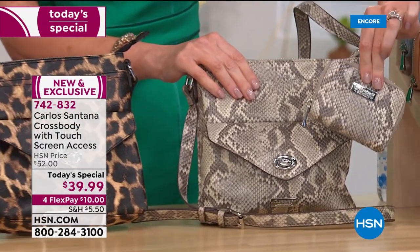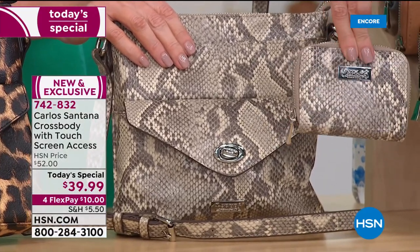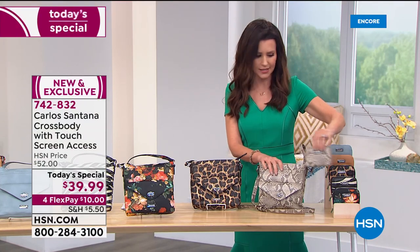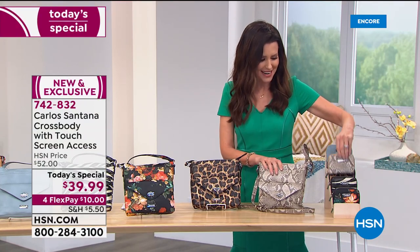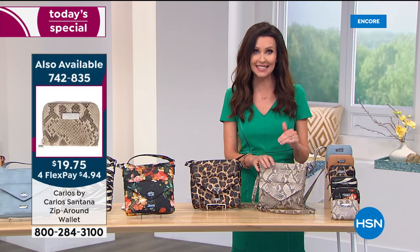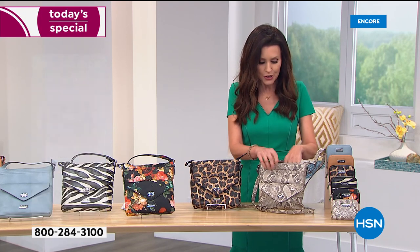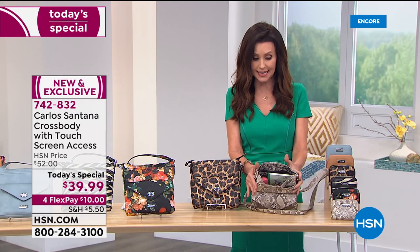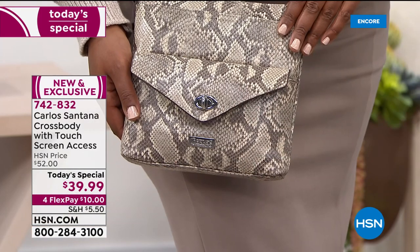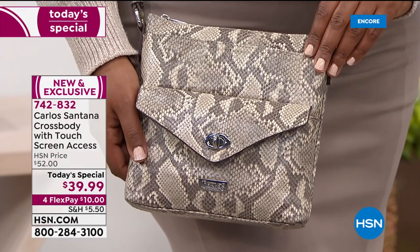There's so much to this bag. If you wanted the complete set, we do have coordinating wallets available — under a $20 bill today. Those will definitely not last as long as our today's special. You've got a nice big interior zip pocket where you can fit so much inside, and then you've got that turn lock pocket in the front as well.